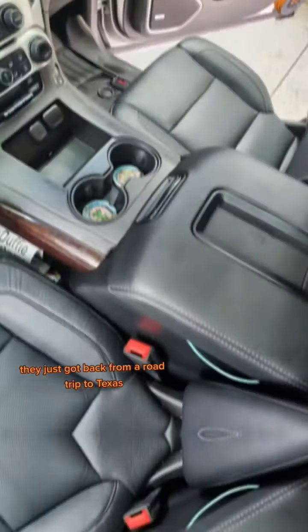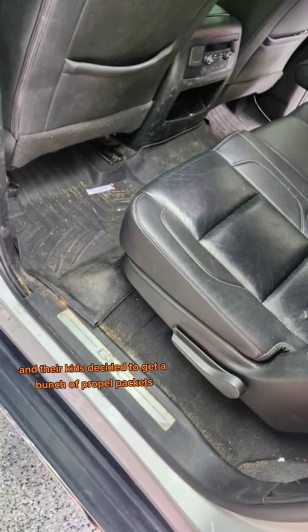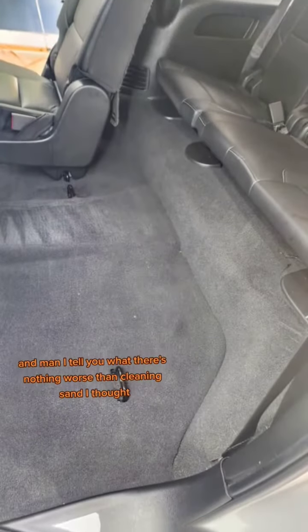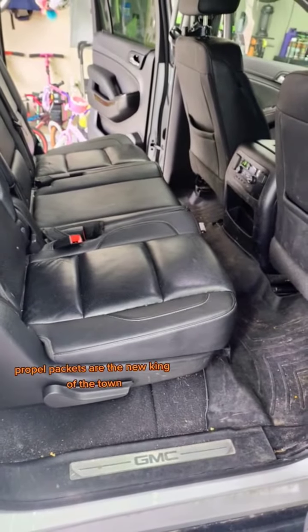This is my neighbor's car, they just got back from a road trip to Texas. And their kids decided to get a bunch of Propel packets and open them up all over the backseat. I tell you what, there's nothing worse than cleaning sand, I thought. Well, think again — Propel packets are the new king of the town.